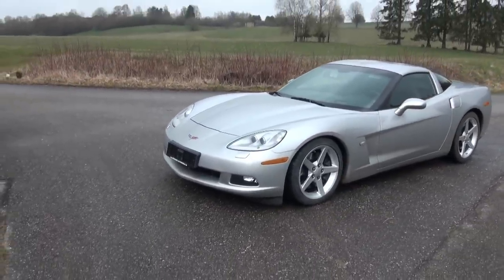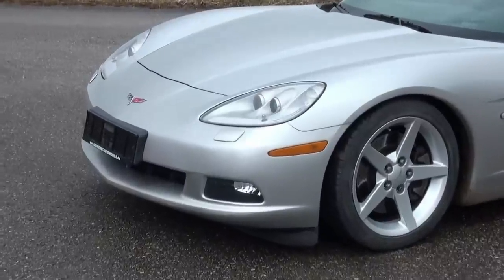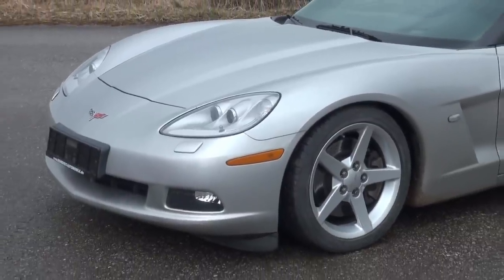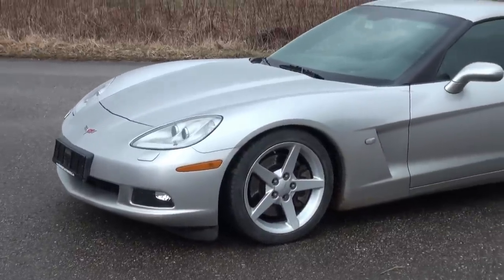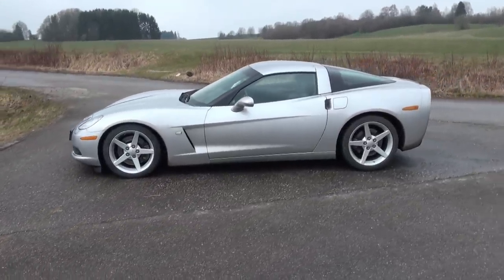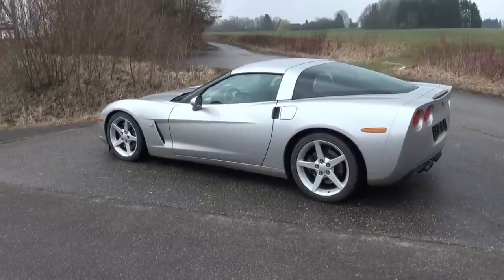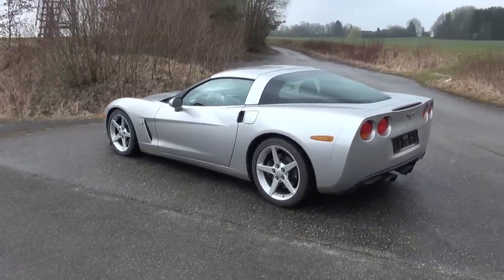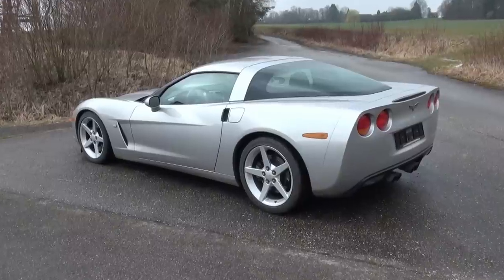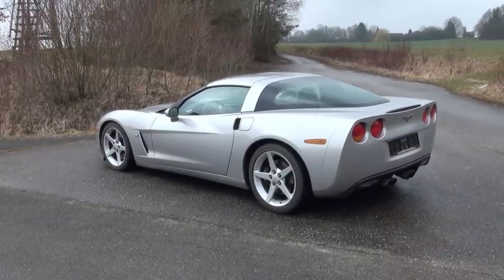The C6 is for the first time not with pop-up headlights but with nice clear glass headlights, which also makes the car a little bit more modern. It reminds me of other sports cars like the Honda NSX, our Mitsubishi 3000 GT which also has similar optics, or the Dodge Viper for example. The car itself is quite deeply built, also a little deeper than the 911 Porsche. It is even shorter than the previous version, the C5, by about 13.5 to 14 cm, which makes the car very optimal. It looks very good and is quite sporty.